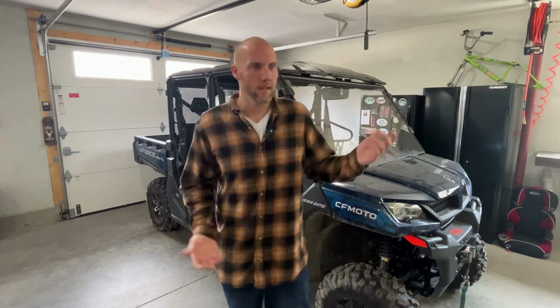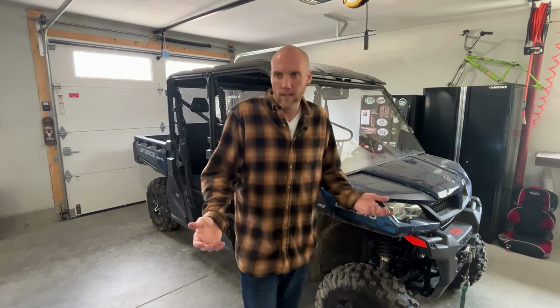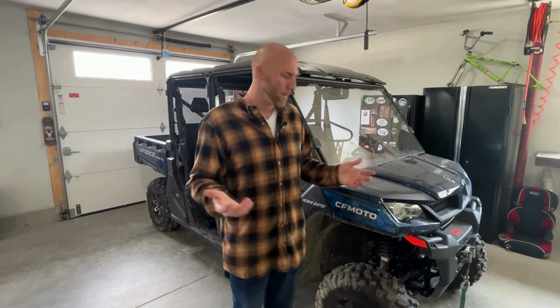The big brands like Polaris, Can-Am, and Yamaha are really going to have to step up their game. Some are focusing on the higher-end customer, which I get, but for the everyday guy who only uses a side-by-side a few times a year — plowing the driveway, taking the family out on the trail — you can't justify spending $20,000 to $40,000 on a toy. If you want to take the whole family out without breaking the bank, seriously consider the CF Moto U-Force 1000 XL.